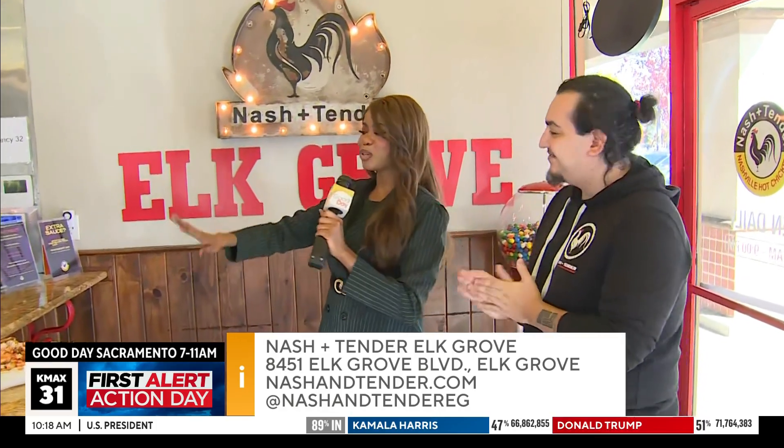We also have tender tacos. So for those who want to come by, check it out, and grab a bite — how can they do so? Order online. We're open daily 10 to 9. Go through our website and you can expect no longer than a 15-minute wait.